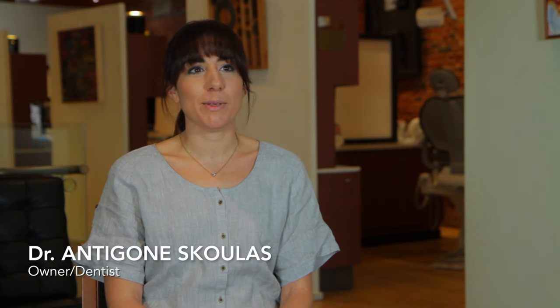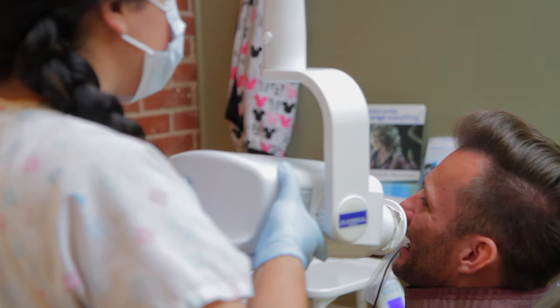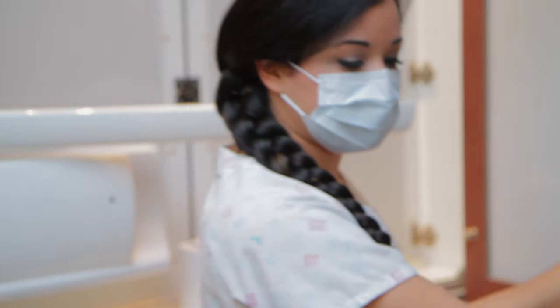I'm Dr. Antigone Skoulis. I've been in practice for almost seven years. In selecting an imaging software, I really wanted something that other dentists trusted, and DEXIS for Dentrix Ascend really has that name. I also wanted something that my staff was very comfortable using, and DEXIS and Dentrix integrated together is very simple to use.